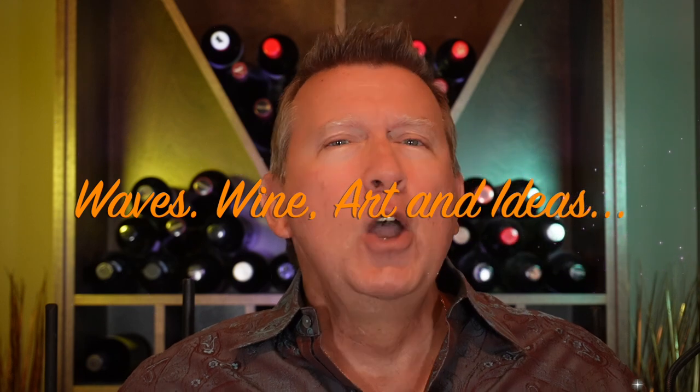All this fun will be sandwiched between a pairing of wine and a work of art from the same region as the guest yacht, in an effort to capture the culture and people who give birth to these wonderful vessels. Wine, waves, art and ideas — what a great way to spend 30 minutes. So let's get going.